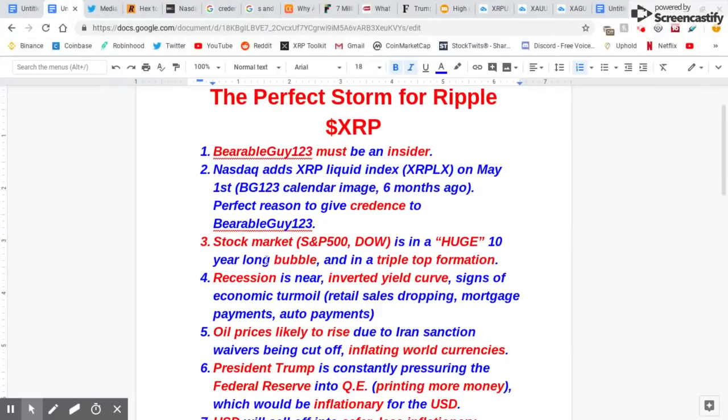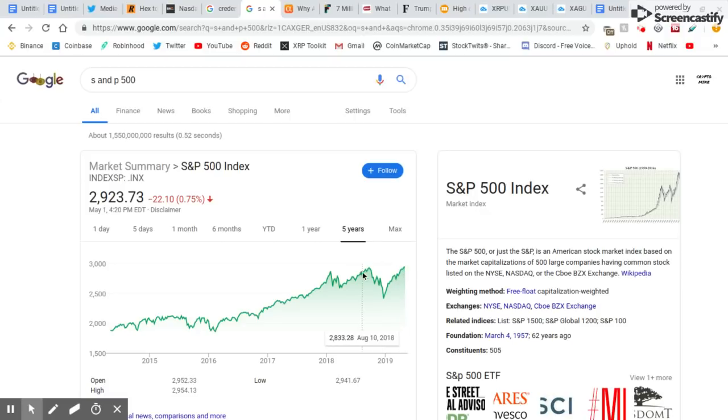Now the stock market — this is another reason, this adds to the perfect storm for Ripple. The S&P 500 is in a triple top. It's in a huge bubble, 10 years long, highest it's ever been — all-time high. It's never been in a bubble this long before. Triple top, guys. Last time it hit the all-time high, look at this big dip — it went below this support, it went all the way down here. Do you think it might go down to this support or maybe this support next time?